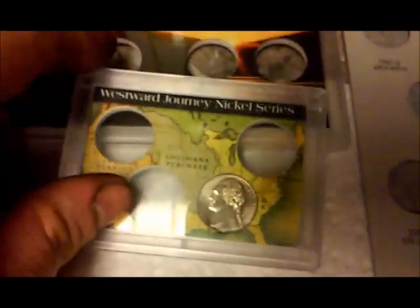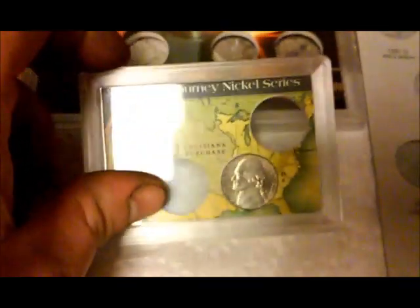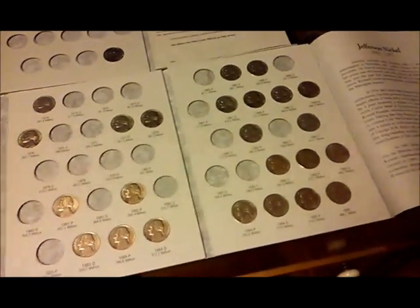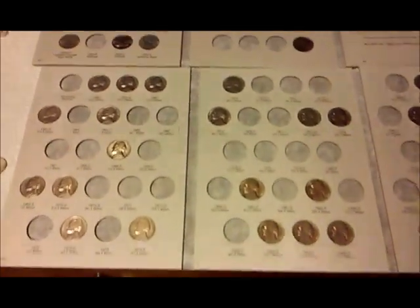As you can also see here, this is part of that nickel set. I went through my coins and started these Westward Journey nickel sets. As you can see, I'm well into starting the books too. That was a really nice prize and I'm putting it to good use.